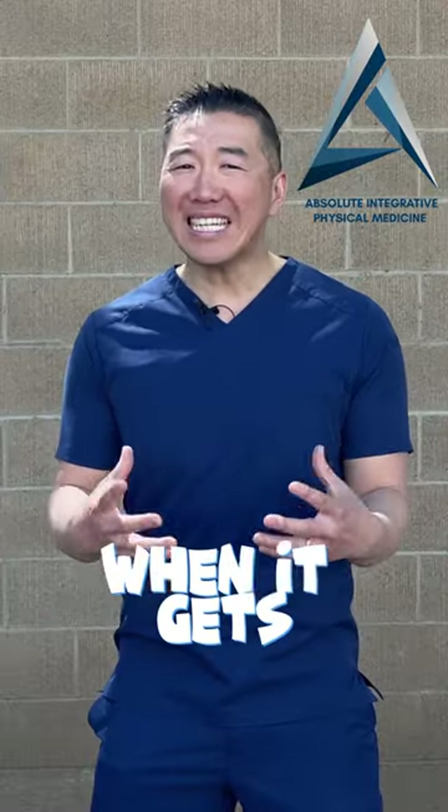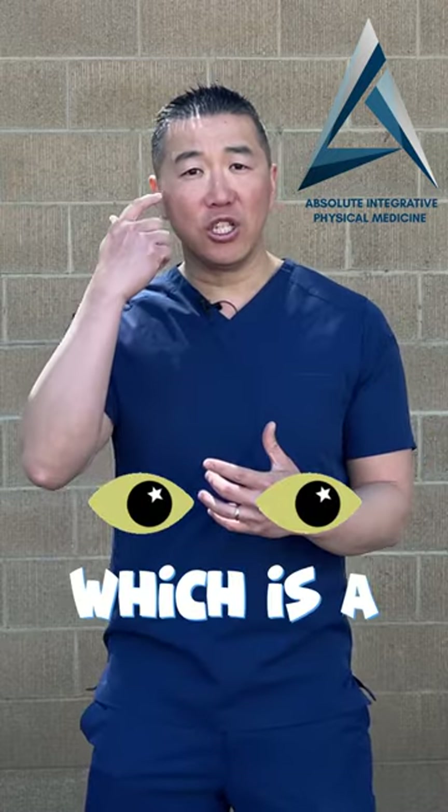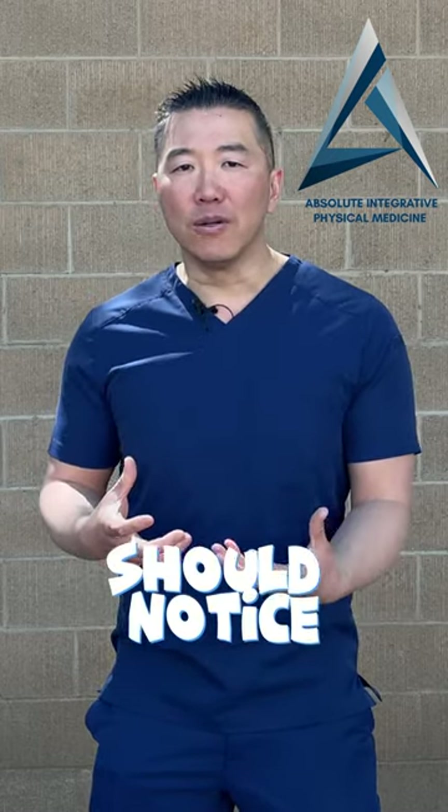How do you know when it gets really bad? Number one, you may experience something called jaundice, which is a yellow ring around the eyes where it's usually a pale white.